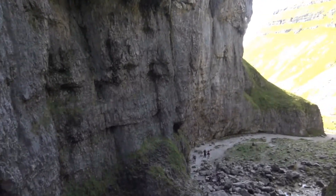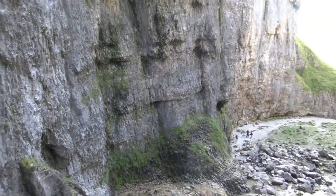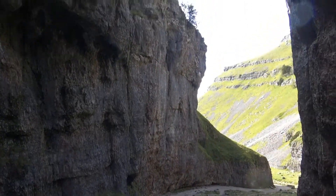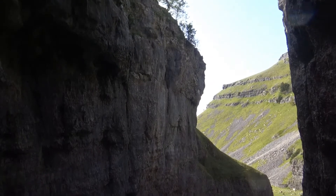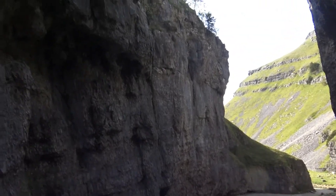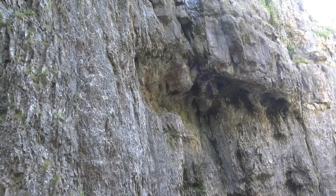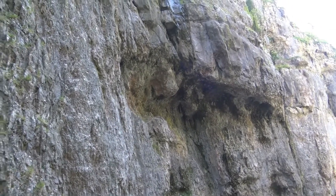So this is the main climbing part of Gordale Scar — pretty big as you'll notice. It's about 80 meters tall in places, pretty steep, pretty serious to climb here, and that's partly because of some of these overhang features.